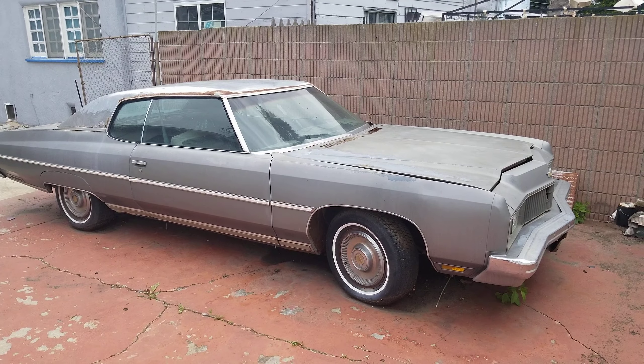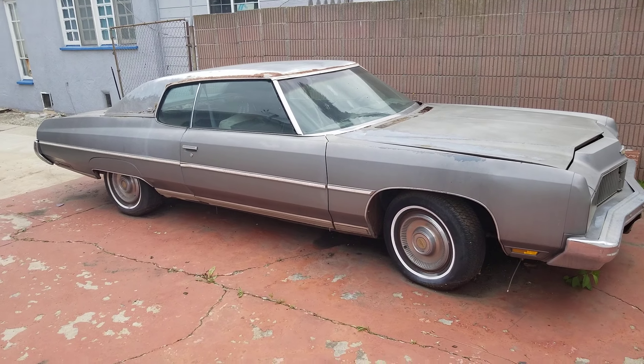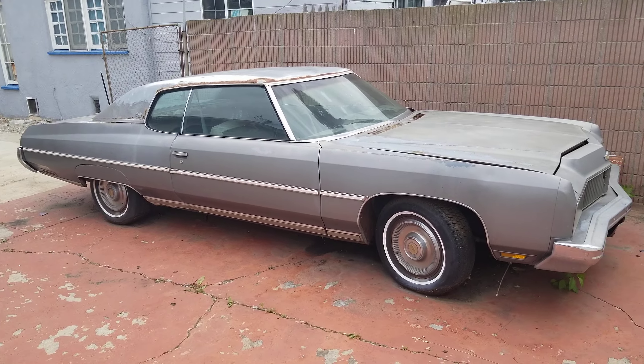Hello everybody, this is Josh. Today is May 26, 2023, and this is a car that I bought.